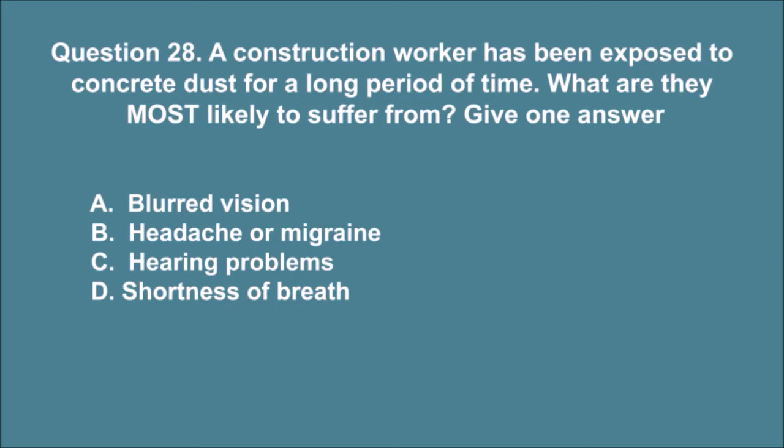Question 28. A construction worker has been exposed to concrete dust for a long period of time. What are they most likely to suffer from? Give one answer. A. Blurred vision. B. Headache or migraine. C. Hearing problems. D. Shortness of breath. The correct answer is D.